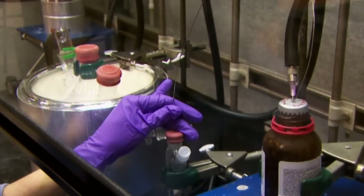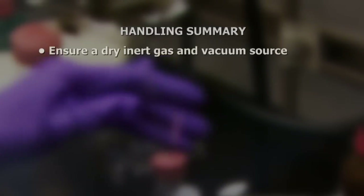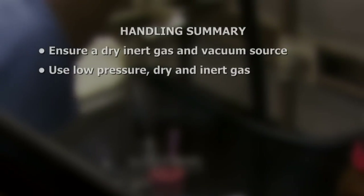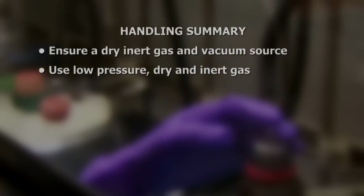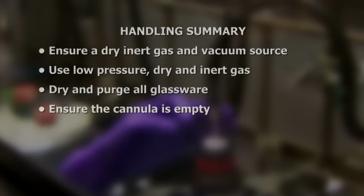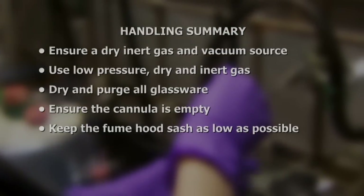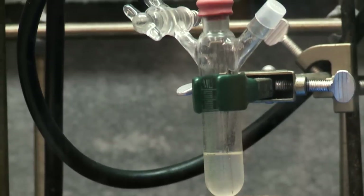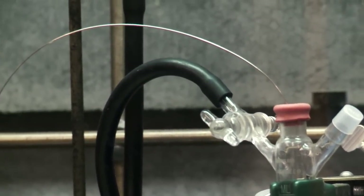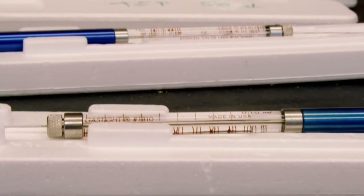The Schlenk line and cannula transfer method uses inert gas to move pyrophoric liquids from one container to the next. Key points to remember include: ensure a dry inert gas and vacuum source before work begins; use low pressure, dry, inert gas — maximum 3 to 5 pounds per square inch; dry and purge all glassware before work begins; ensure the cannula is empty before removing from containers; keep the fume hood sash as low as possible at all times. The cannula method eliminates the risk of handling a syringe charged with reactive material. Transfers of small volumes, less than 10 milliliters, can be performed with specialized syringes.